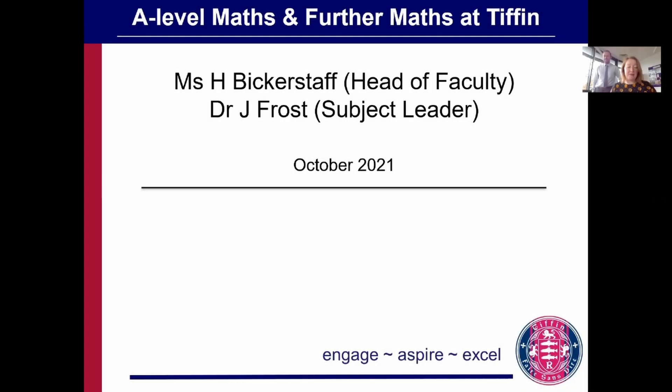Hello and welcome to the Tiffin Maths Department sixth form virtual open evening. I'm Helen Bickerstaff and behind me is Dr Jamie Frost. This evening we'll give you an overview of the maths courses that we offer at Tiffin, an insight into our fantastic department, and we'll look at the reasons that you might want to study maths with us.